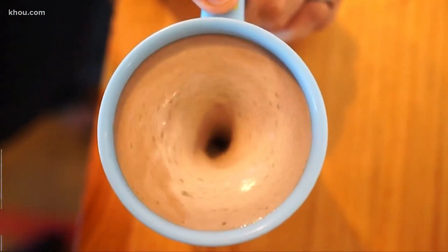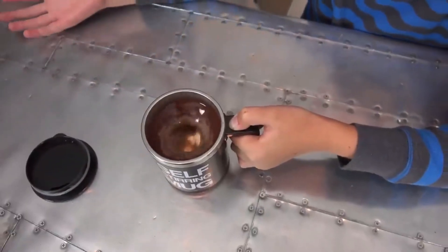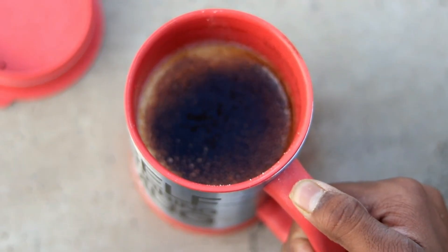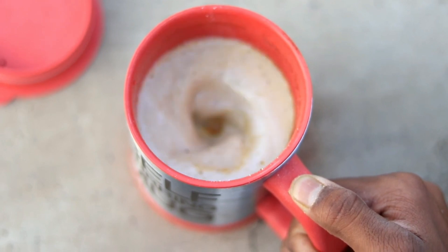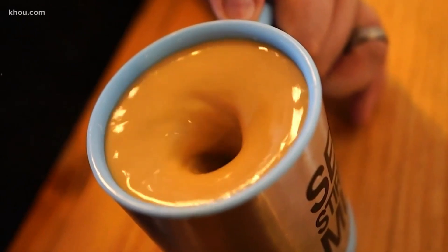Crafted from stainless steel that could give a knight's armor a run for its money, this mug isn't just sturdy — it's also dressed to impress. And it doesn't stop at just looking good. It comes with a spill-proof lid, so your precious caffeine won't end up anywhere but inside you, even if you're on the move.